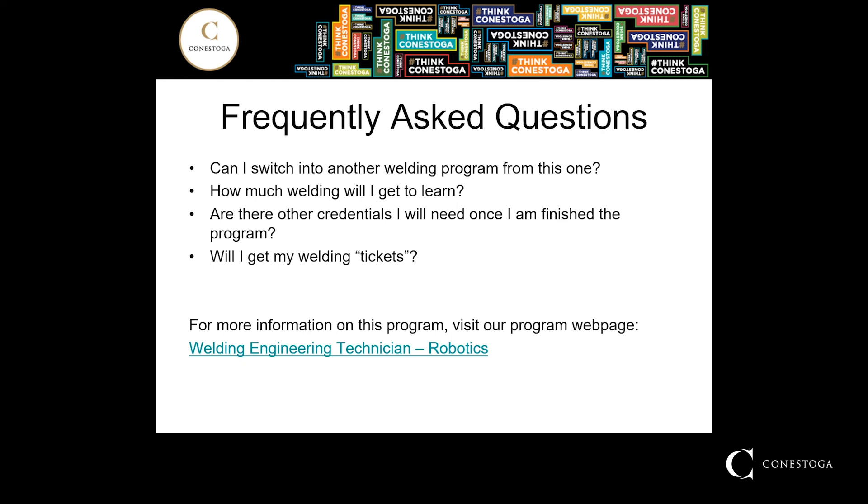Next question: how much welding will I get to learn? Students have the opportunity in that first year spending 50% of their time with a welding helmet on, learning the different welding processes in a skills-based course environment. When we get into the second year — specifically the third semester and fifth semester — students in the robotic technician program are going to spend more time working with automated processes. Whether it be a simple track system or a robotic system, the emphasis is now more on the automation side of welding rather than the physical skill of welding.